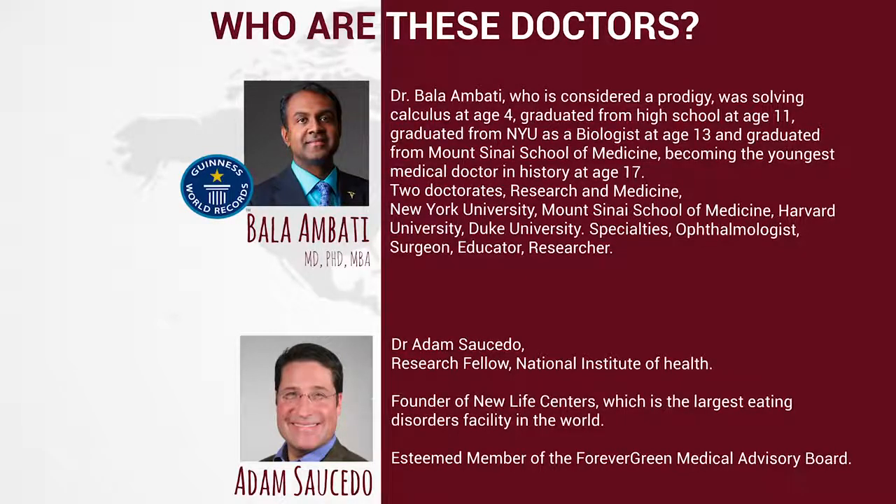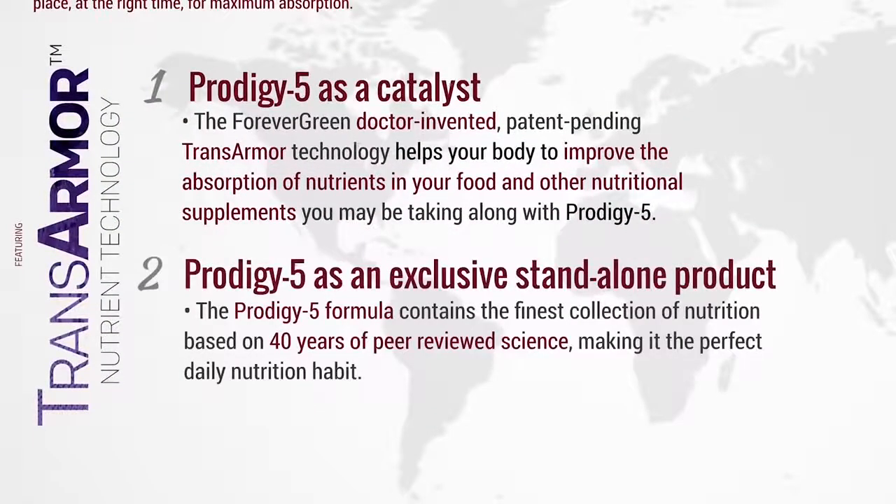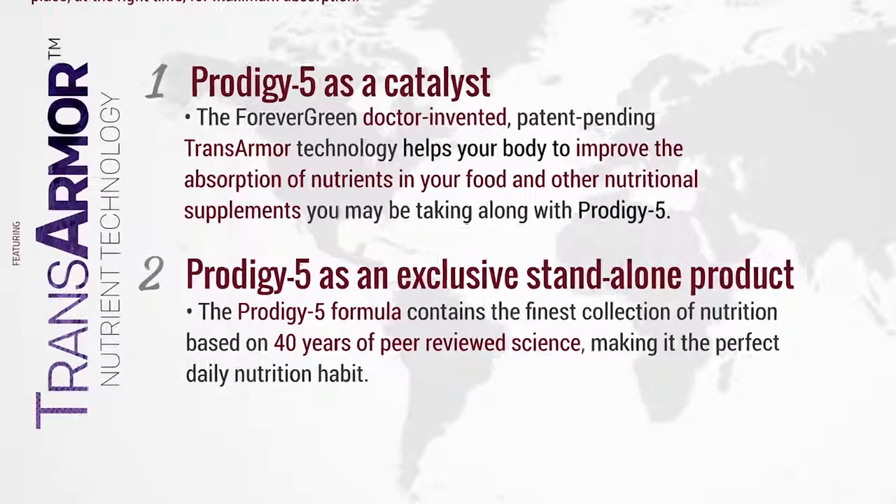His partner is Dr. Adam Saucedo. He is a research fellow with the National Institute of Health and one of the founders of New Life Centers, the largest eating disorders facility in the world. He is also an esteemed member of the Forever Green Medical Advisory Board. The second point is that Prodigy 5 is an exclusive standalone product. The Prodigy 5 formula contains the finest collection of nutrition, based on 40 years of peer-reviewed science, making it the perfect daily nutrition habit.